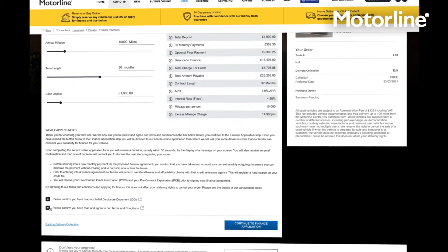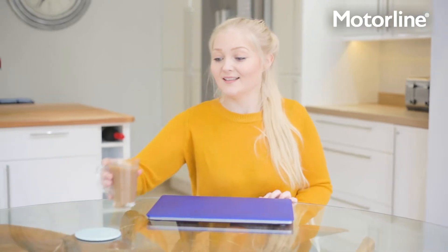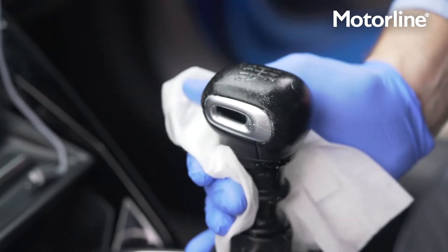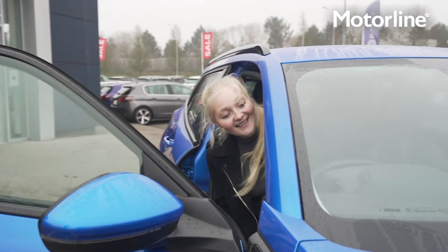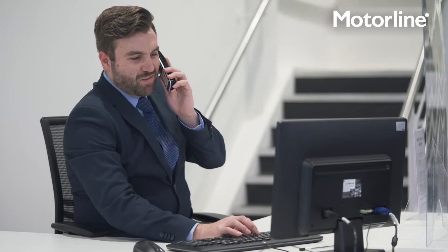Complete the paperwork digitally and then arrange an appointment to collect your vehicle from your chosen center. All our vehicles are sanitized for your safety before collection. On arrival, you'll be greeted by a member of our team who will provide a socially distanced handover and ensure you are 100% satisfied with your new vehicle.